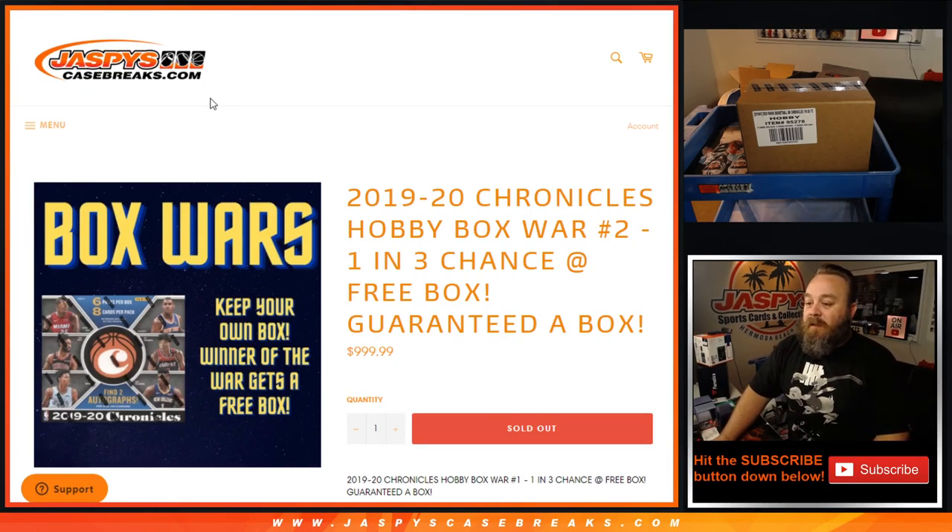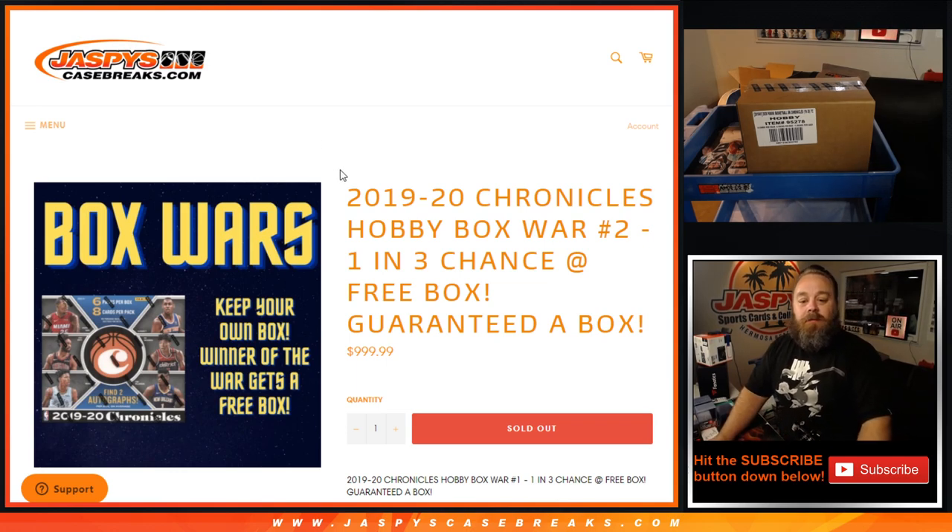Hi everybody, Sean with JaspysCaseBreaks.com here doing 2019-20 Chronicles Hobby Box War number two, where there's a one in three chance at winning a free box of Chronicles Hobby.